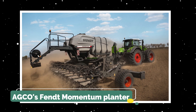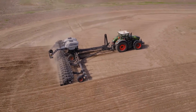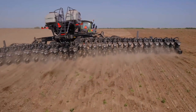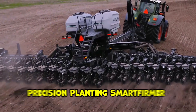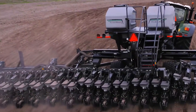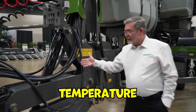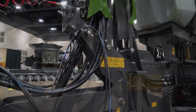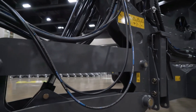Next on the list is AGCO's Fendt Momentum Planter, a technologically advanced planting machine specifically designed to help farmers overcome unique challenges during the planting season. Its standout feature is the patented Precision Planting Smart Firmer seed firmer technology, which measures organic matter, moisture, and temperature in the furrow, providing real-time feedback and adjusting seeding rates and depths to optimize crop yields.